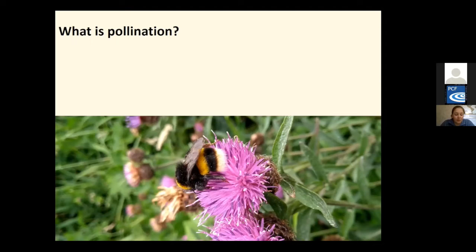Who are pollinators? They can be animals or insects. Anything that helps the movement of pollen can be classed as a pollinator, such as bumblebees, solitary bees, beetles, butterflies, moths, birds and even bats.